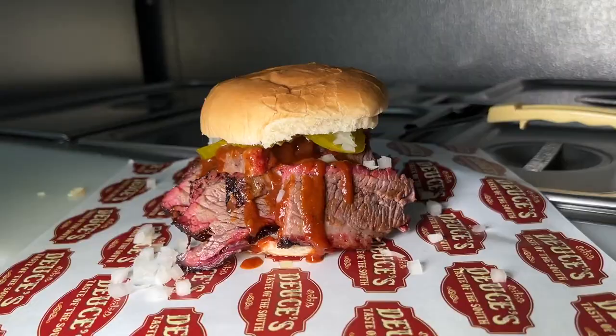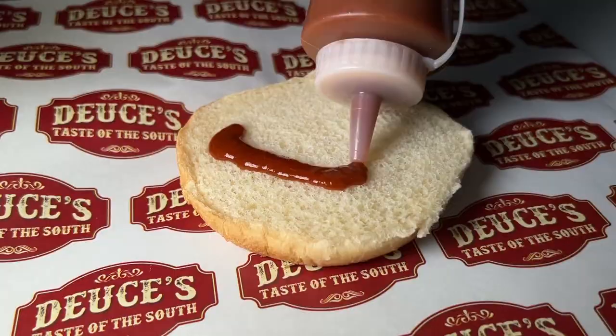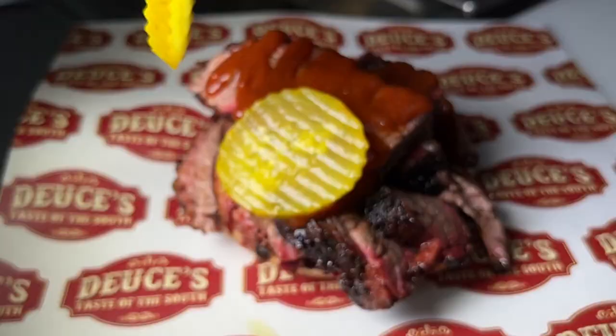The brisket sandwich — a hefty portion of sliced brisket served on a bun with Deuce's signature Texas Twister sauce, pickles, and chopped onion.